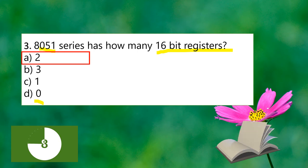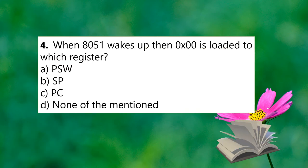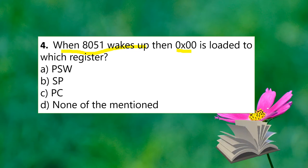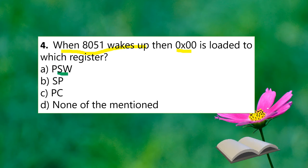The next question: when the 8051 wakes up, the value 0x00 is loaded into which register? The options are PSW (Program Status Word), Stack Pointer, and Program Counter. PSW, SP, and PC are among the options.